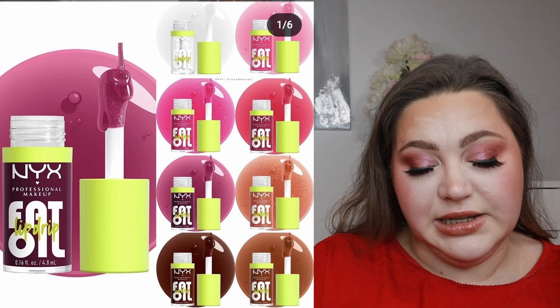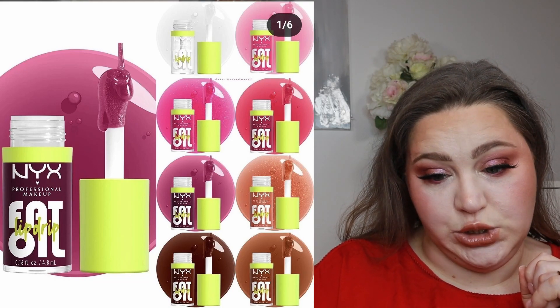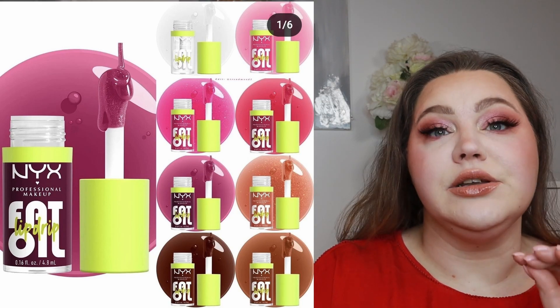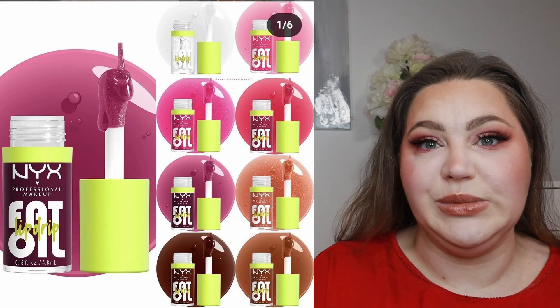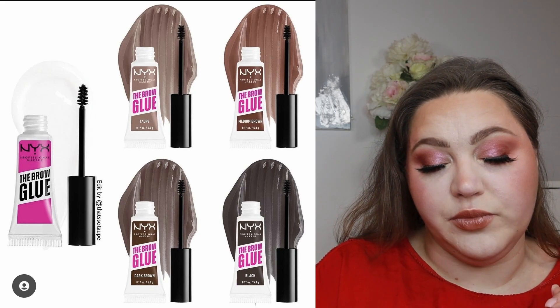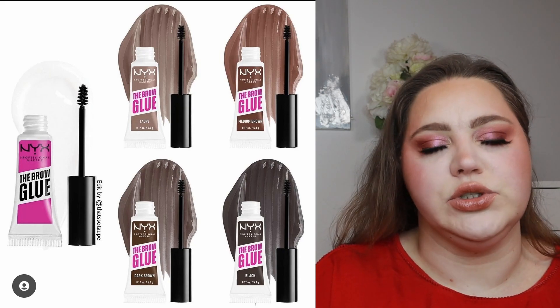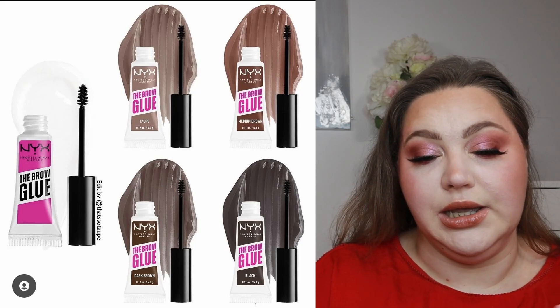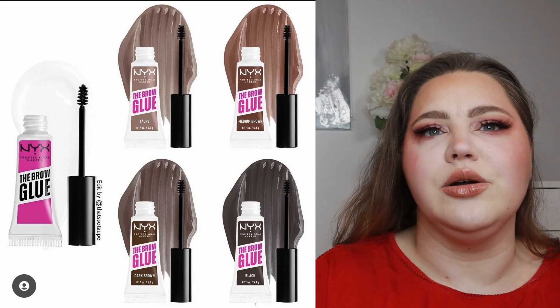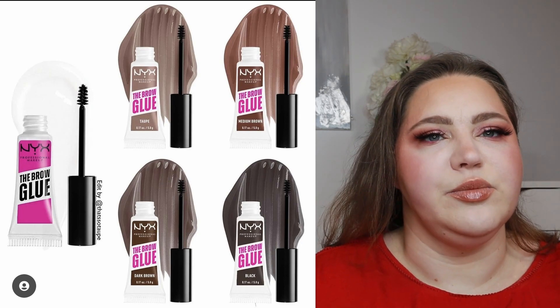NYX Cosmetics has a few releases. There's the Fat Oil Lip Drip lip oil — this is gorgeous, I will definitely buy at least one, probably two. Then there's also the Brow Glue Instant Brow Styler, which is one of their most-raved-about products, and they're now releasing it in different shades in addition to the original. These two are going on my wish list. Along with the foundation and probably five other NYX products — let's keep it real.